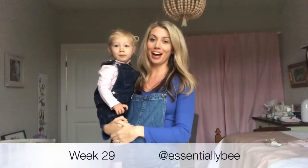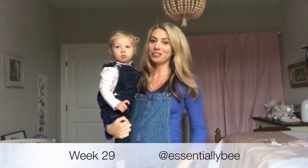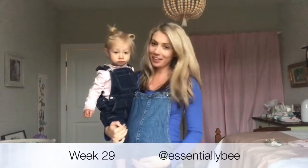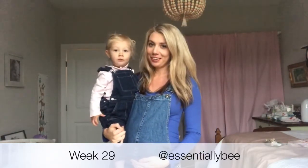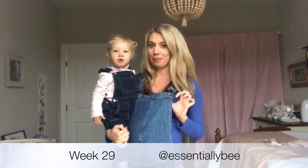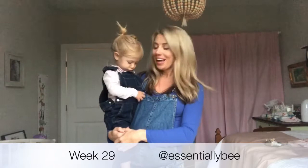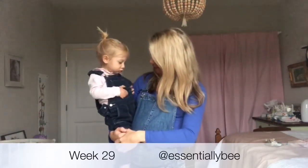Hi! Essentially B here, and I am tuning in for 29 weeks of baby number two. Me and Evie are matching in our cute little overalls — these are from Gap. I just loaded up on some 50% off Gap maternity. And we're matching!